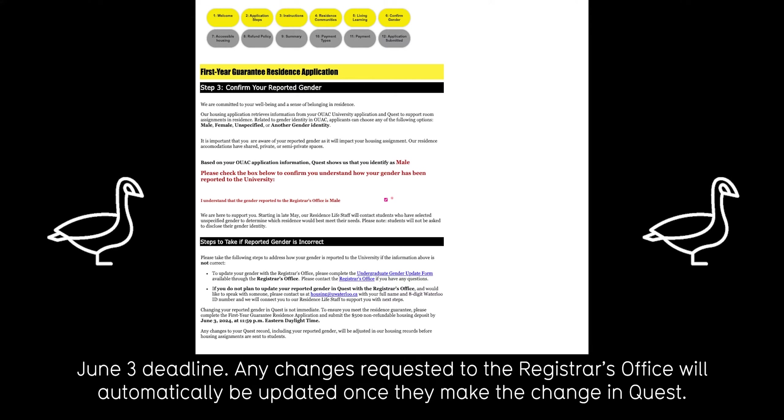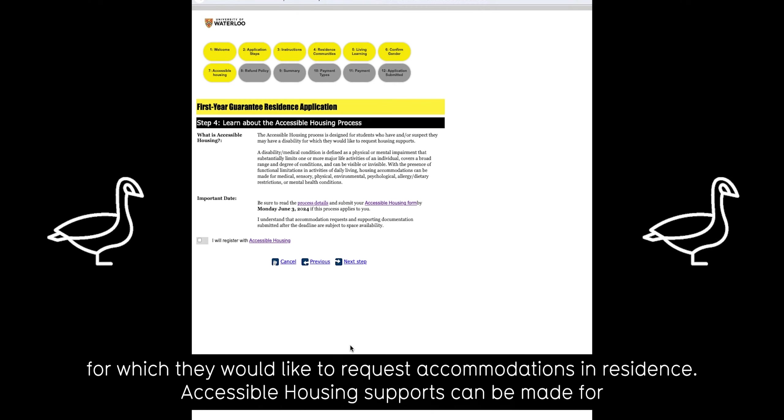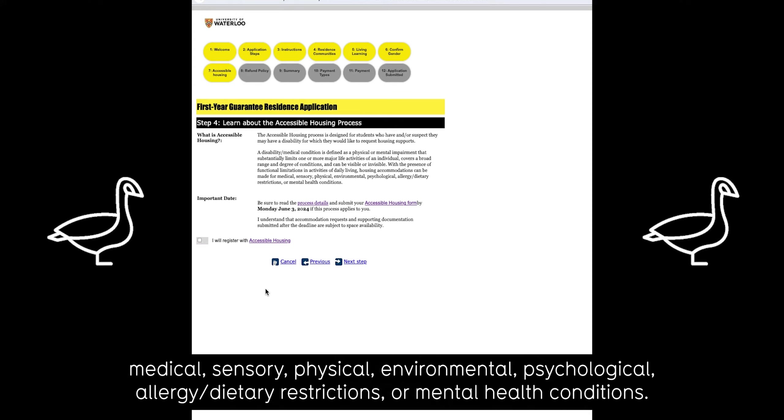Any changes requested to the registrar's office will automatically be updated once they make the change in Quest. Next is the accessible housing process, which is designed for students who have or suspect they may have a disability for which they would like to request accommodations in residence. Accessible housing supports can be made for medical, sensory, physical, environmental, psychological, allergy or dietary restrictions, or mental health conditions.